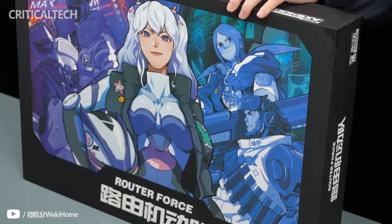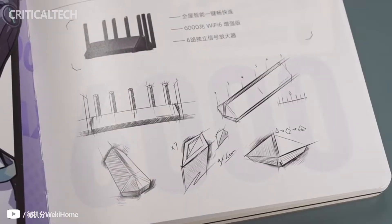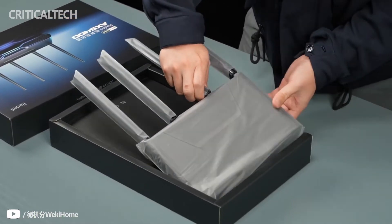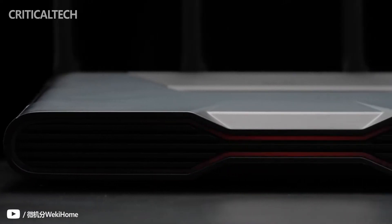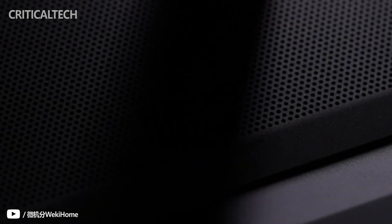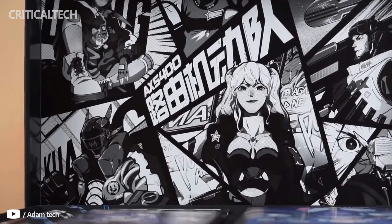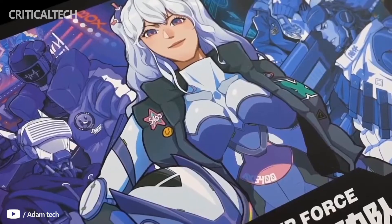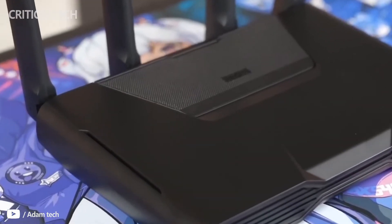Hi guys. Recently, Xiaomi's sub-brand Redmi held its first product launch conference in 2022, covering not only the Redmi K50 eSports version smartphone, but also a brand new router — the Redmi Gaming Router AX5400. Today it went on sale priced at 599 yuan or $95. Redmi has always been known for its cost-effective products, so it's quite interesting to learn about the selling points of this product and understand whether the low price affects the performance.